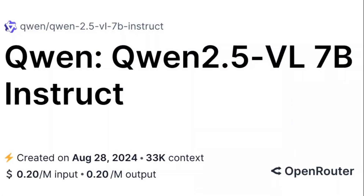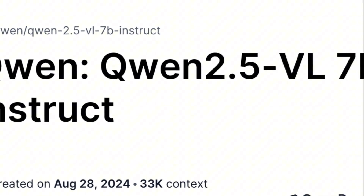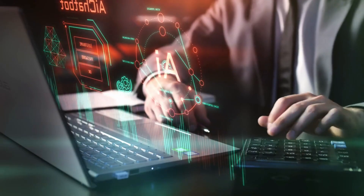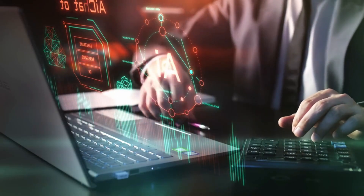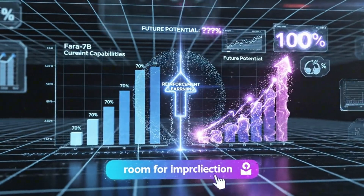The base model is QEN 2.5 VL 7B, which was already pretty good at visual grounding tasks. But Microsoft fine-tuned it specifically for computer use without any reinforcement learning — just supervised learning on really high-quality data. And they got these results. That tells me there's still massive room for improvement when they do add reinforcement learning down the line.